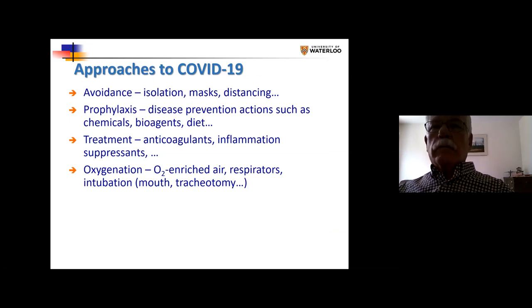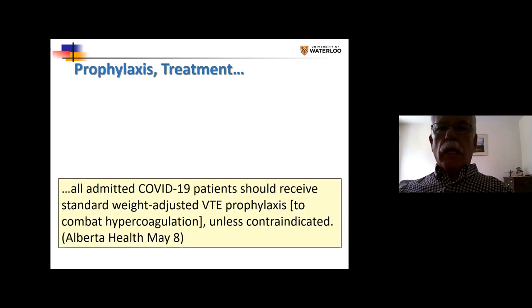What do we do in trying to cope with COVID-19? We try to avoid it; we try prophylaxis — disease prevention actions such as chemicals, bio agents, diet. We use treatment: anticoagulants, inflammation suppressants, etc. And of course, oxygenation through intubation, either through the mouth or through a tracheotomy. The advice from Alberta Health about two months ago is that all admitted COVID-19 patients should receive prophylaxis to avoid hypercoagulation — chemicals that stop clotting of the blood in the circulatory system.